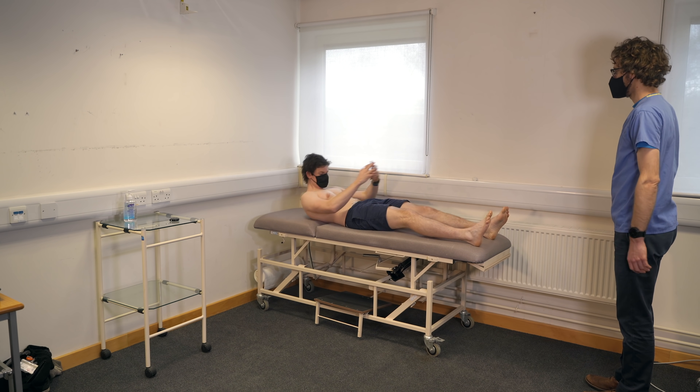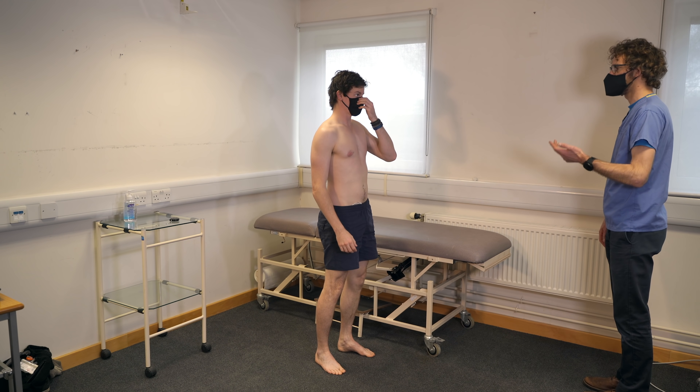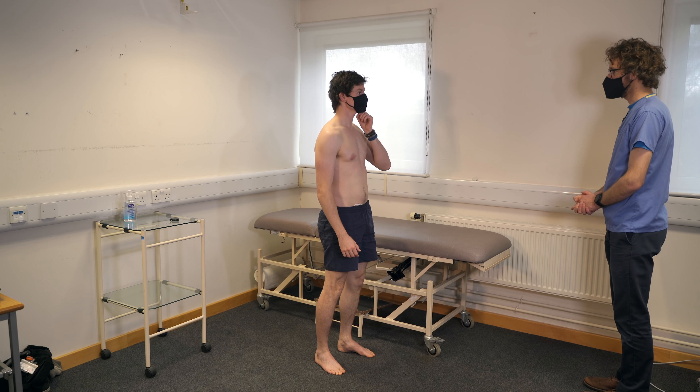If you could jump up for me. So we've had a look at your gait, we've had a look at your arms, we've had a look at your spine, and we've had a look at your legs, and we haven't found any issues. Do you have any questions for me about that? No, thank you very much.